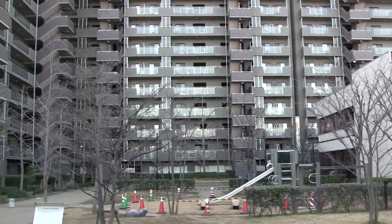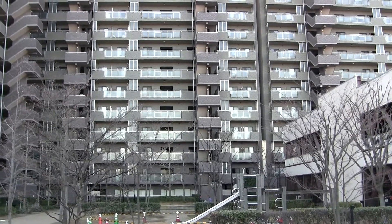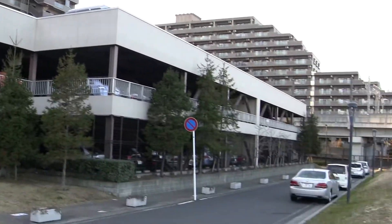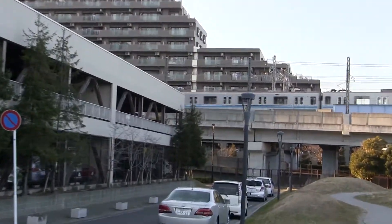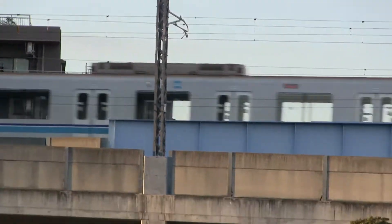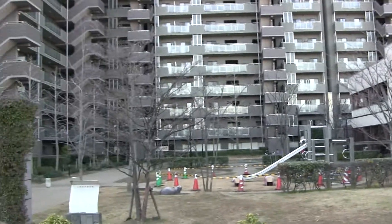There you have it — apartments in Japan, out east of Tokyo about 20 minutes. And there's a train, so it's really close to the station too. You can walk to the station from this area in like five minutes. That train's actually arriving in the station now.